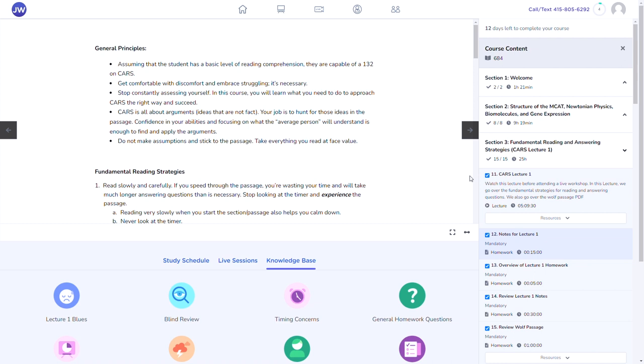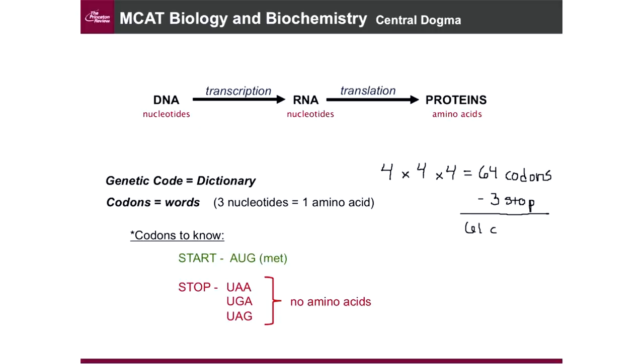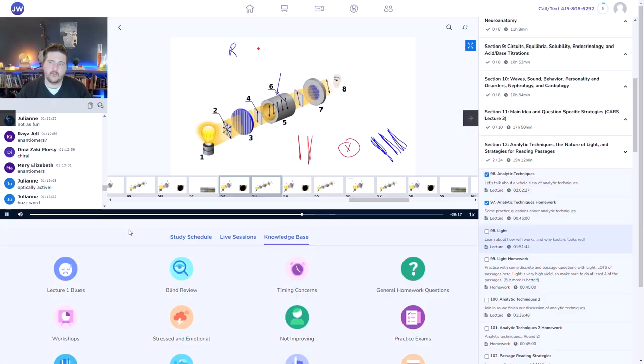The Jack Weston course, on the other hand, has a much more disjointed course structure — it's just not streamlined and organized like Princeton Review. Number two: I prefer the video lessons from Princeton Review. Not only is the content within these videos spot on, but I also like that the Princeton instructors regularly incorporate analogies and mnemonics to help you remember key points and concepts. I'm just a big fan of these videos, which is something I can't say about Jack Weston — I just wasn't very impressed by their video lectures, and they don't go into the same level of detail or provide the same insights as Princeton Review's.